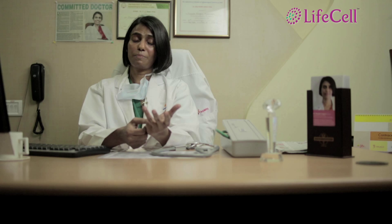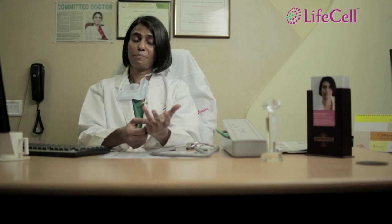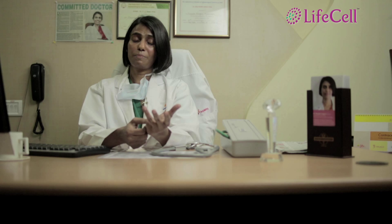The advantages are: it is painless, it is autologous — it belongs to that baby — so rejection is almost negligible. When it comes to compatibility with siblings, it can be as high as 50%, and for parents it can be used in 25% of cases. These are the major advantages of stem cell therapy using the umbilical cord.